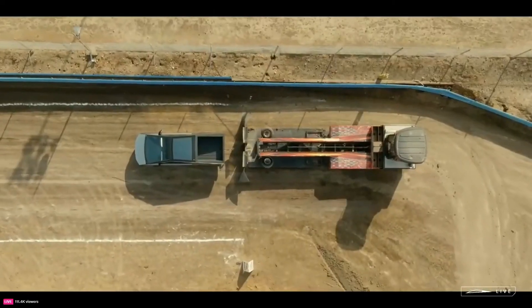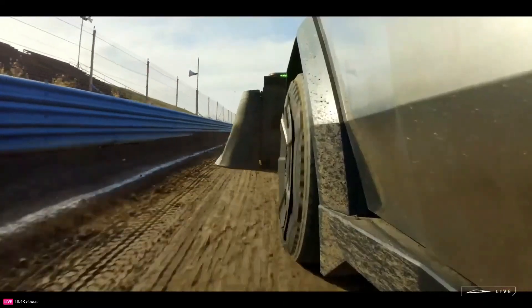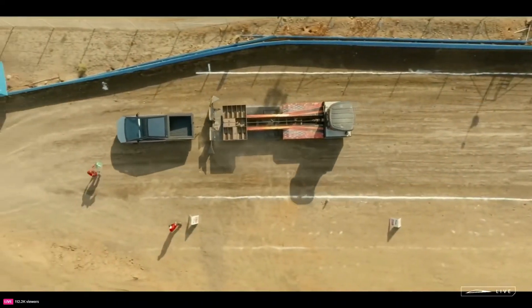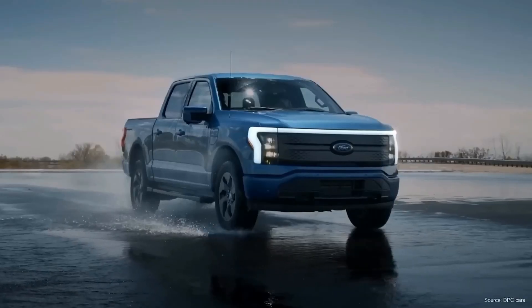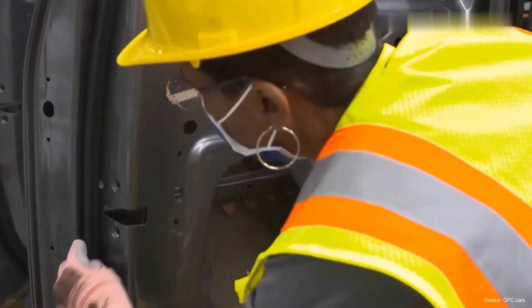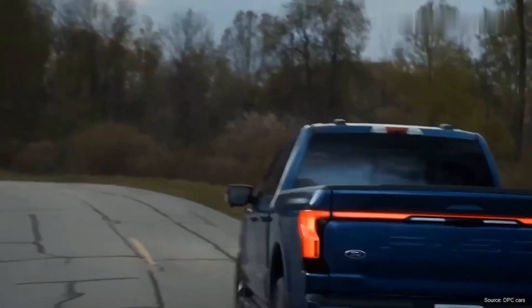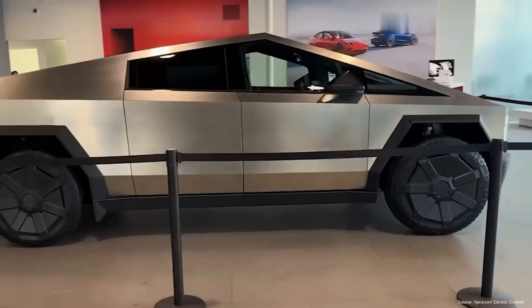The Cybertruck is more than a vehicle — it's a piece of Tesla's broader vision for the future of transportation: electric, innovative, and boundary-pushing. Its success will depend on how well it's received by the traditional truck market, its performance and reliability in real-world conditions, and how it stacks up against increasingly stiff competition. The Cybertruck represents a daring leap into the future of automotive design and a testament to Tesla's willingness to take risks. Will it be a game-changer, or a niche product for those who want to drive something out of the ordinary? Only time will tell.